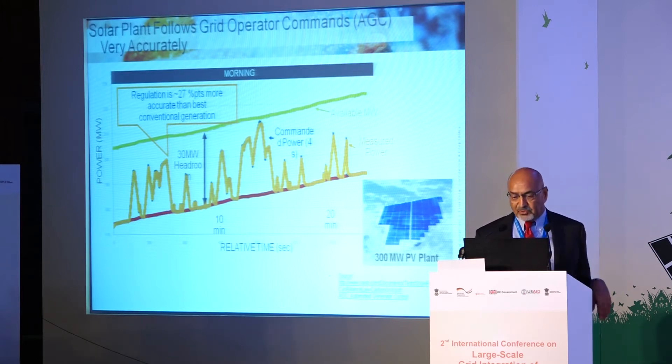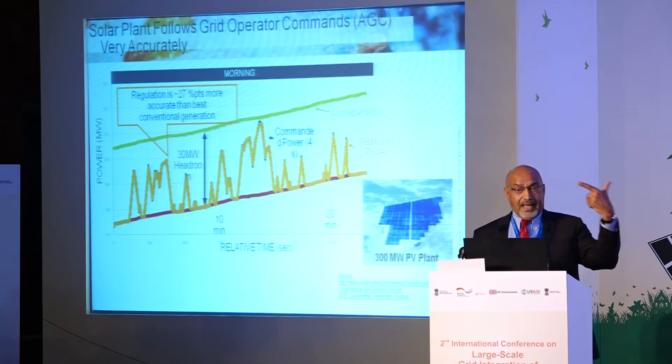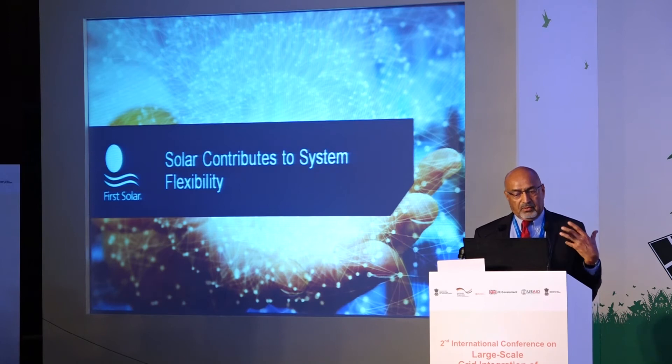CAISO and others were very happy with that result. Like the discussion about mileage, this would be a high-performance, high-mileage kind of application. The main point is solar can do that. Now, how about solar contributing to system flexibility?